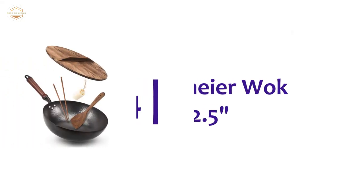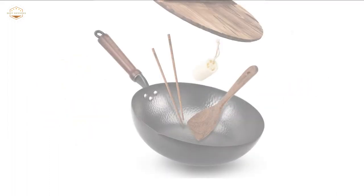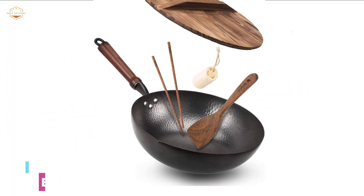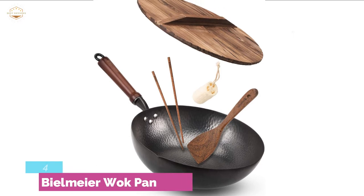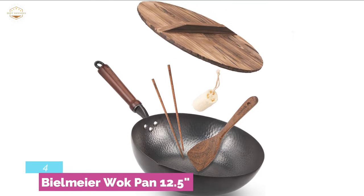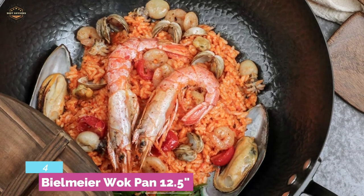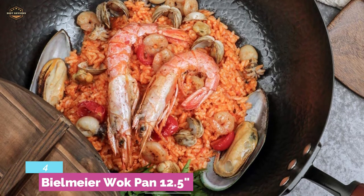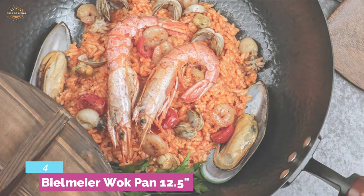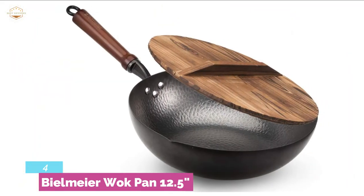At number 4, Bielmeyer Wok Pan 12.5. It's a set of multiple cooking accessories including a spatula, loofah pot brush, and chopsticks. Featuring no chemical coating, the construction is highly efficient to avoid rusting. Designed with a detachable handle so that you can cook with convenience. You will find this more lightweight than iron and stainless steel pans, with quick heat distribution and fast heating speed.